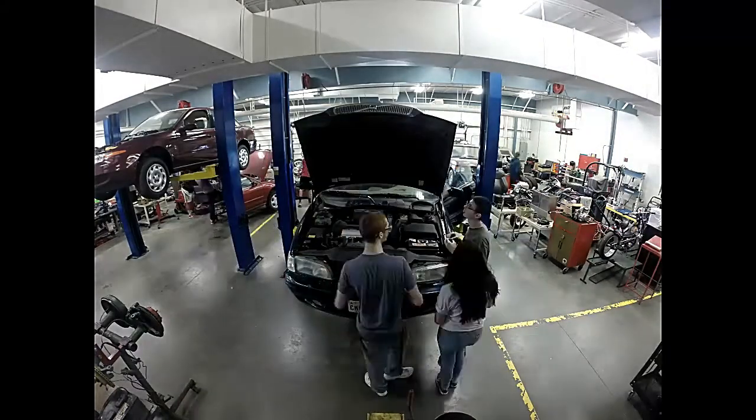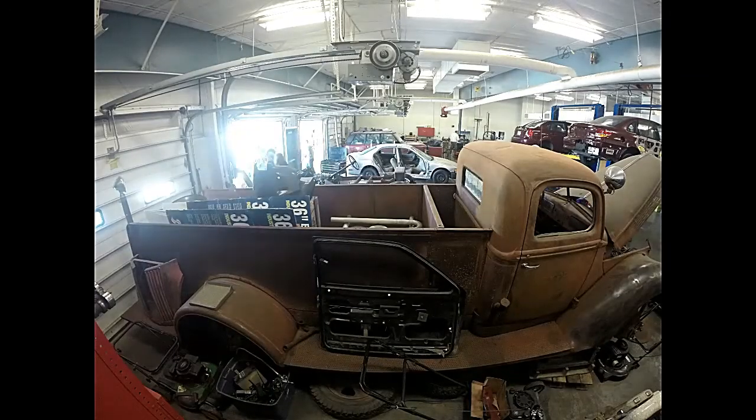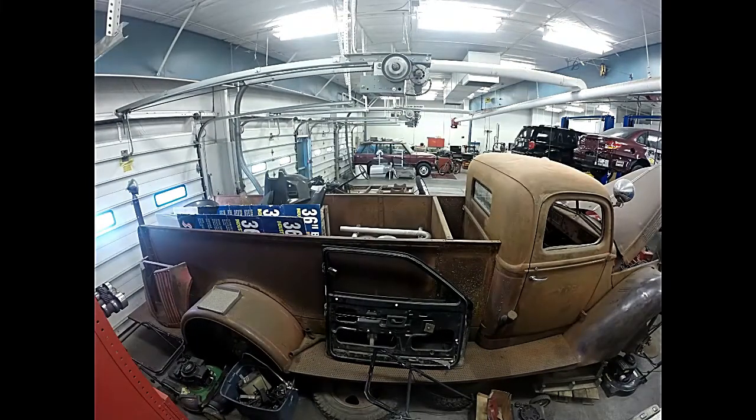Andover High School is one of the few schools in the state of Kansas that provides students with an automotive class. This class teaches students the basic technology of automotives and how a car is supposed to properly function. With the unique hands-on experience offered, students learn the concepts in school but also apply it outside of the classroom.